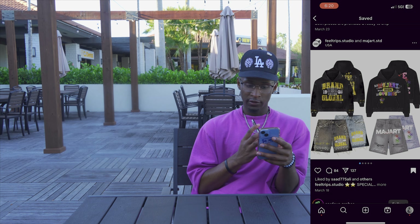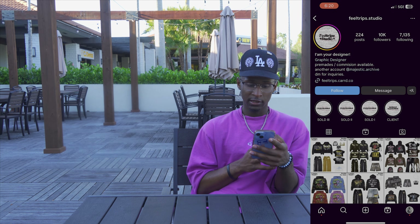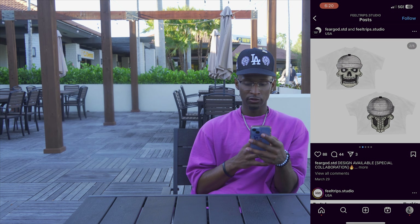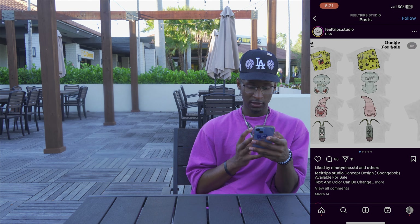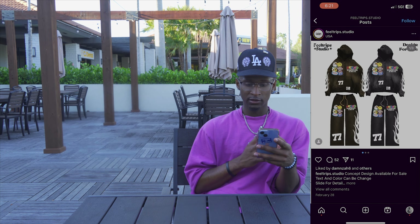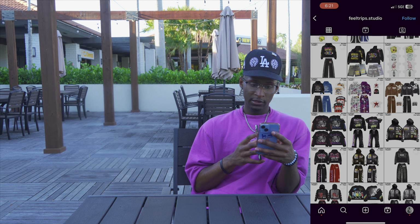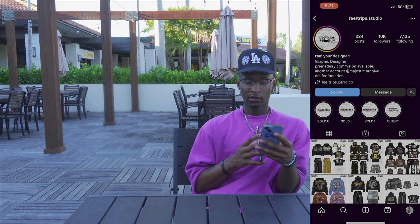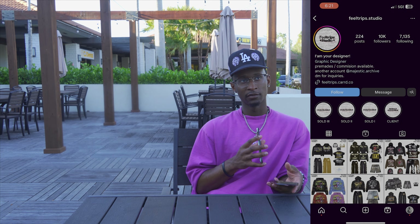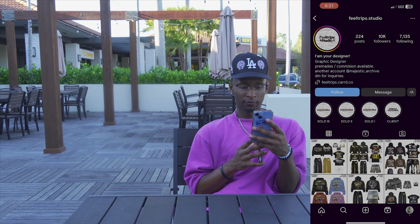Next graphic designer we got is Field Trip Studio. As y'all can see they got tees, hoodies — everything that y'all want. Clicking on their page they're almost at 10k on Instagram. Commissions are available, just DM them for any type of work you want for your clothing brand. They got these Spongebob collab pieces that are hard and still available for sale. It's basically Field Trip Studio — go tap in with them.